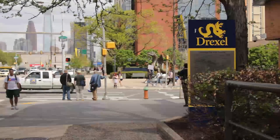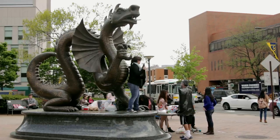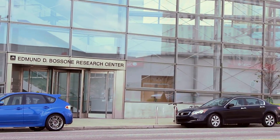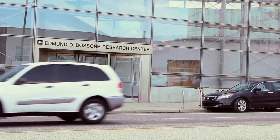Drexel University in Philadelphia caters to some of the finest engineers in the country. The biomedical engineering department is doing particularly well. Graduate student and researcher Johan Sunny discusses his work within the department.